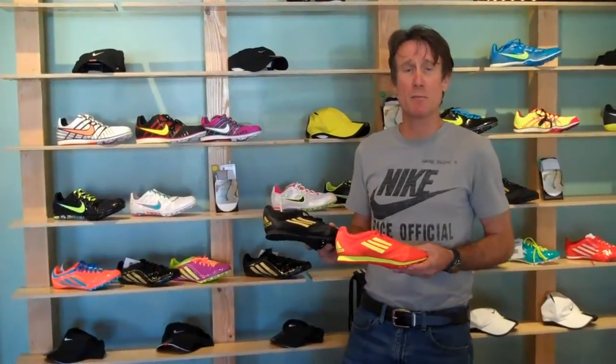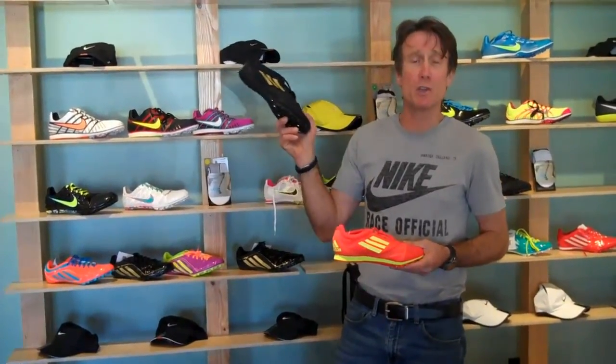Hi, I'm Jeff with the Los Angeles Running Company here in Newhall, California. I want to talk a little bit about some of the new spikes that have come in for the season. From Adidas, we have the new distance shoe — it's called the Ariba.